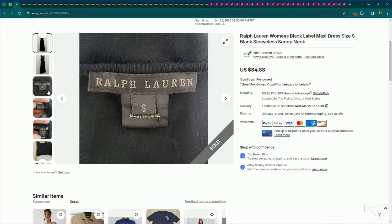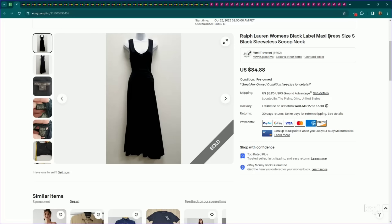This is a Ralph Lauren piece — their Black Label. Ralph Lauren makes a few different lines and labels, and if you've got one of the higher end ones, you'd want to put that in your title. We put 'Black Label Maxi Dress' here. Substantial piece, great label, great brand. We listed this for $85 and it sold on an offer to watcher for $72. This one did take several months to sell, but that's pretty normal for Ralph Lauren pieces.